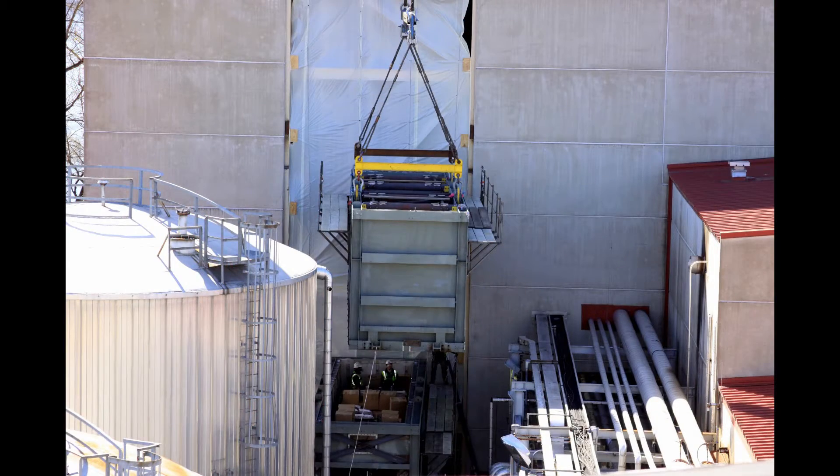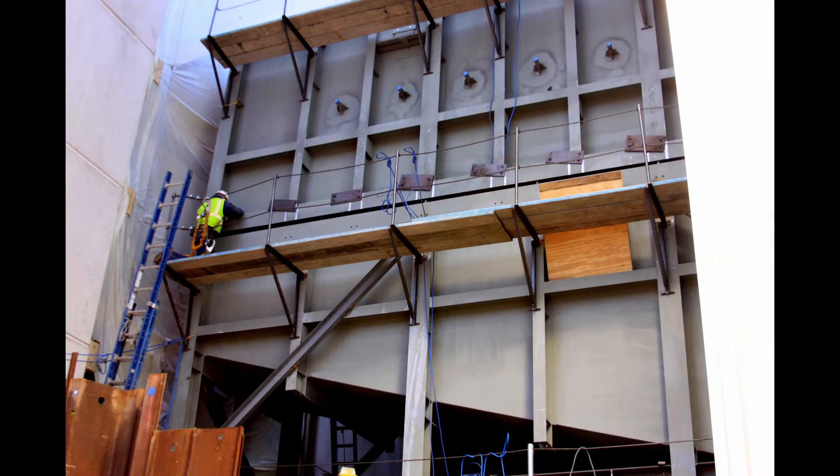The boiler's coming in four major modules. We hoist and assemble those one on top of the other in sequence. Once they're assembled outside — which includes welding together — the entire assembly rolls in on the track assembly, which we're currently building, and gets jacked into its final position.